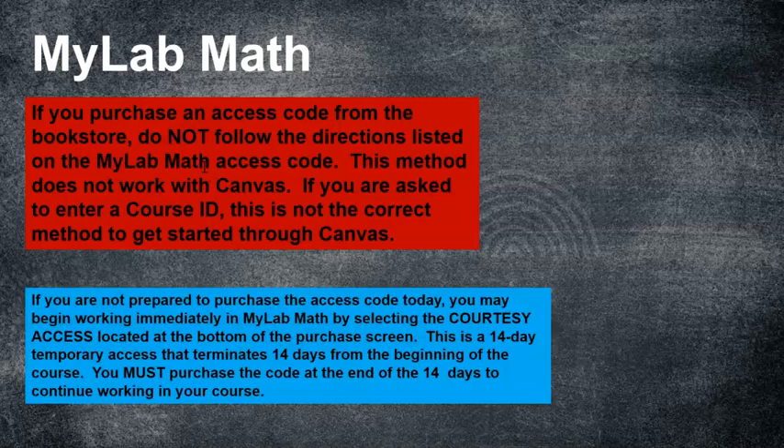If you're not prepared to purchase the access code today, you may begin working immediately in MyLabMath by selecting the courtesy access at the bottom of the purchase screen. This is a 14-day temporary access that terminates 14 days from the beginning of the course. Once that 14 days is up, you must purchase the access code to get back into your work — and you need to be in your work because 20% of your grade is homework and 60% is tests, most of which go through MyLabMath.